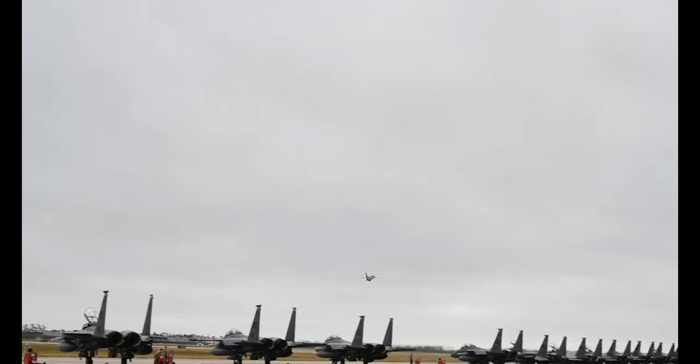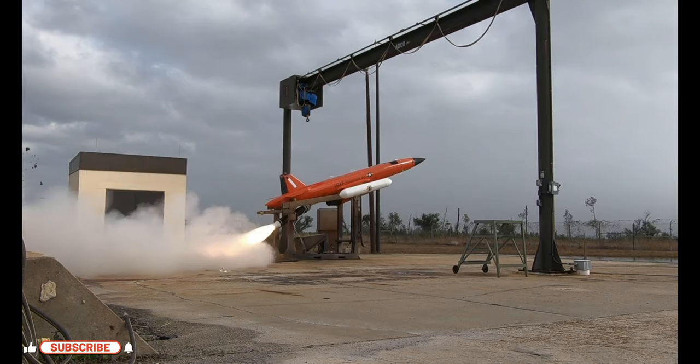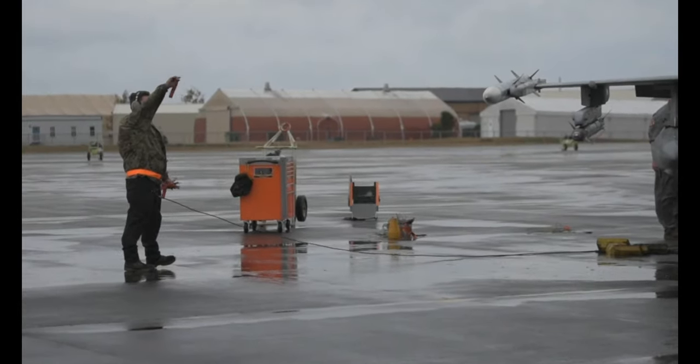There's another unique characteristic to Checker Flag. You've got a weapons systems evaluation program that's executed locally by the WEG, and we do that in concert with them because we utilize the same jets — so you get the entire gamut.